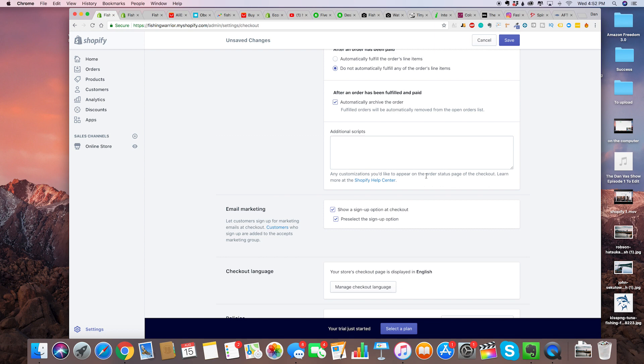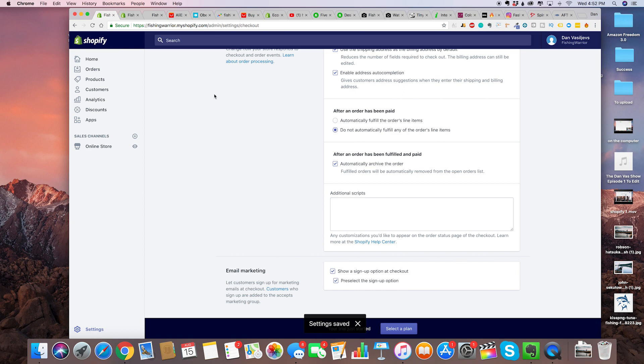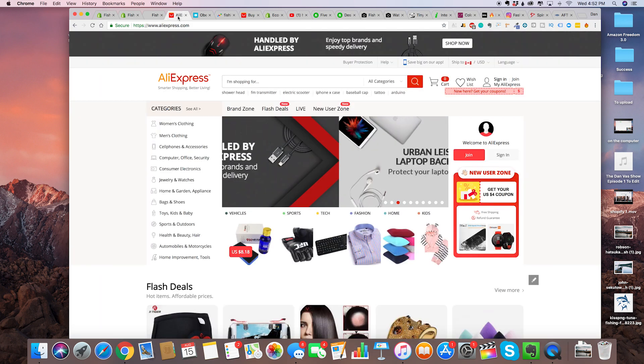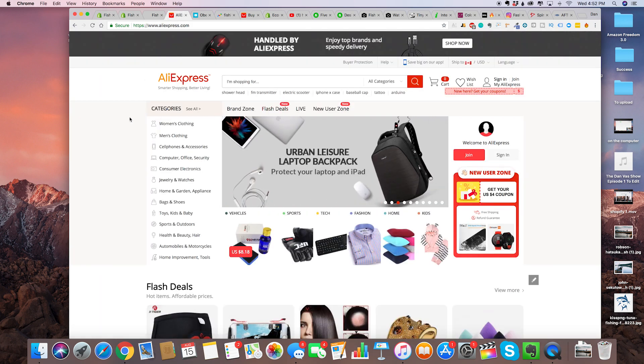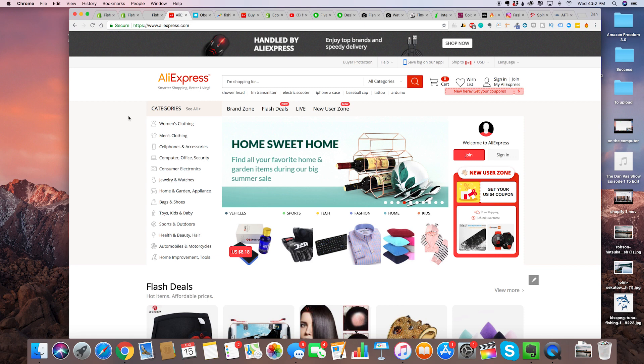Now finally we get to the best and most important part — selecting a product. I'm going to explain how dropshipping works. We're going to go on a site called aliexpress.com. With AliExpress there is just any kind of product you can possibly imagine available here that you can dropship and make a profit on.